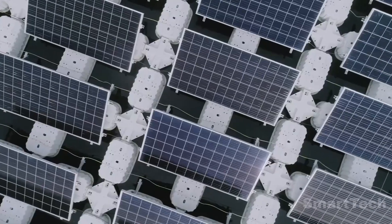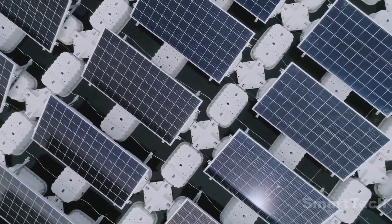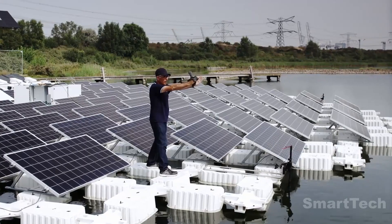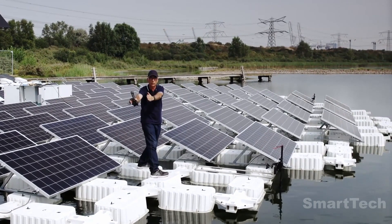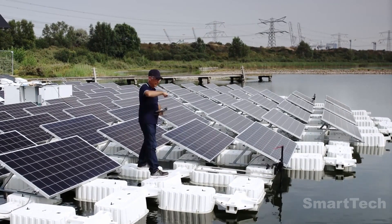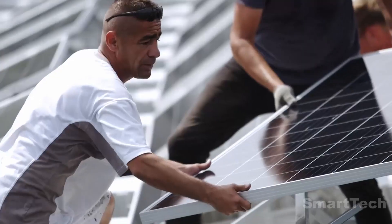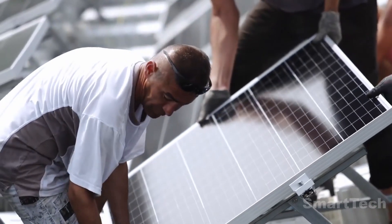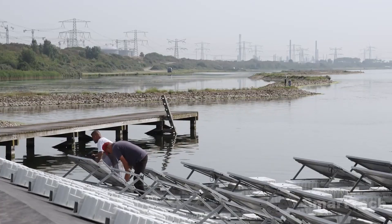By mimicking the movement of sunflowers, the panels move to face the sun and produce a peak power of 73 kilowatts. The island also uses just 0.5% of its power while simultaneously cooling the water surface, decreasing the risk of algal bloom. Solar panels can be easily replaced, maintained, and modified in size, making this a viable and sustainable long-term solution.